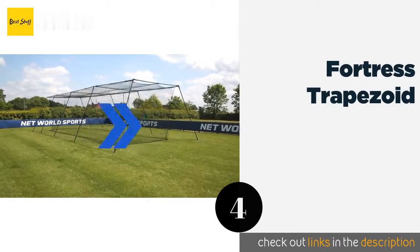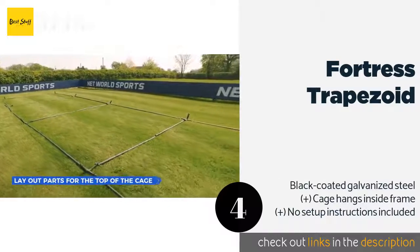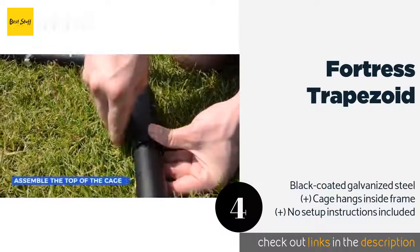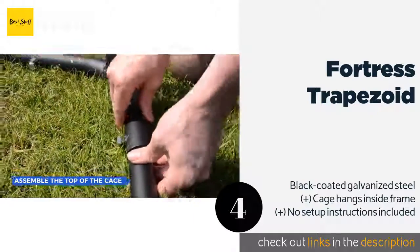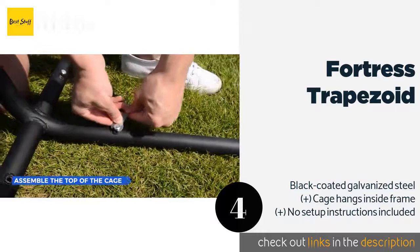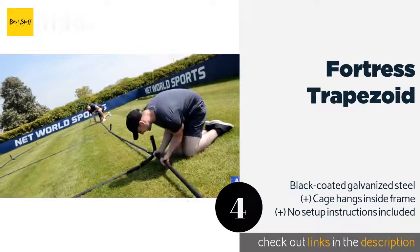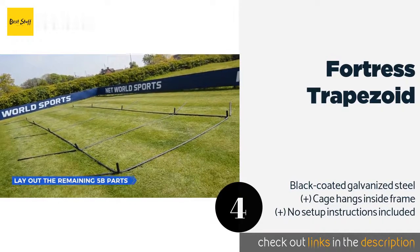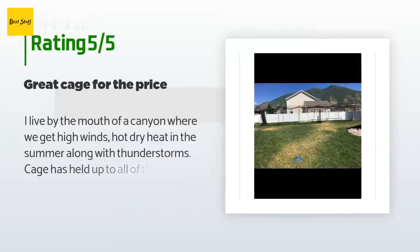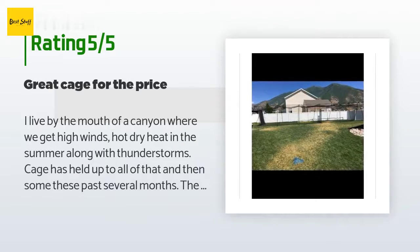The next one is Fortress Trapezoid. It comes in three sizes depending on the space you have to fill and whether you intend to work with a human pitcher or a machine. While the lengths differ, each size runs 10 feet tall and 10 feet wide to give you plenty of room in which to work. This product is available on Amazon for $899. There are 40 customer reviews with an average rating of 3.6 stars.